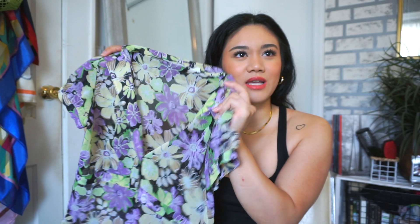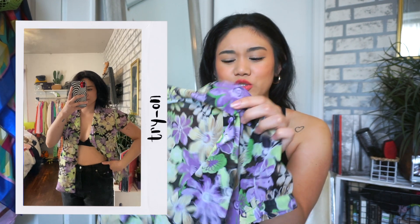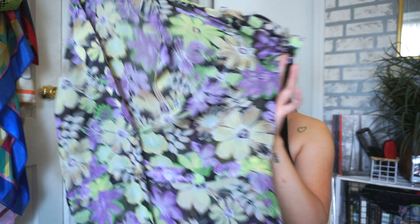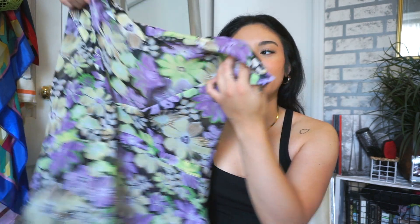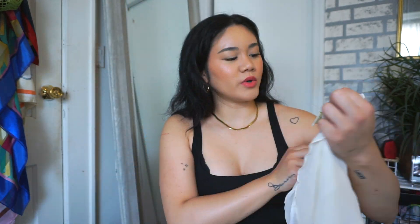This one I showed in a previous video — it's a sheer short sleeve button-down top. I think it would look really cute opened up and paired with a black bralette underneath, then paired with Bermuda shorts. Such a cute summery outfit.